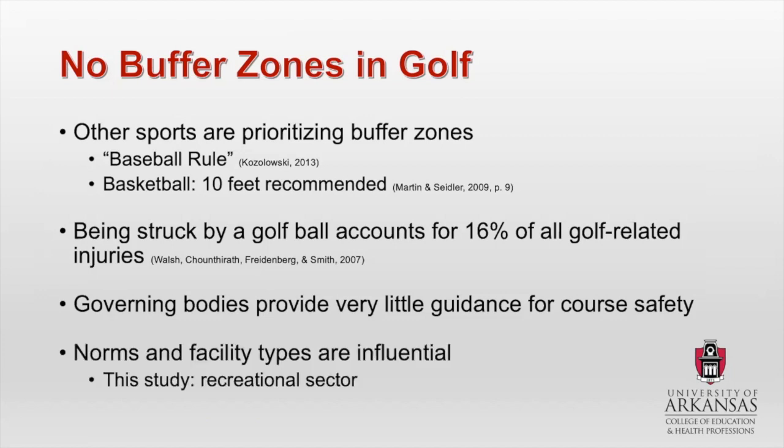Part of this is also that norms and facility types are influential when dealing with this problem. One area I really dove into in my literature review is the experience of golfers, norms and safety, being able to perceive the risk, and the type of golf facilities. I chose to focus on the recreational sector because this shows the largest group of people. A private golf course is just like it sounds — exclusive. Public — just about anybody can play. Recreational usually encompasses both, so you have a wide range of age, skill level, and different types of golf courses. All of these things play a part in buffer zones.